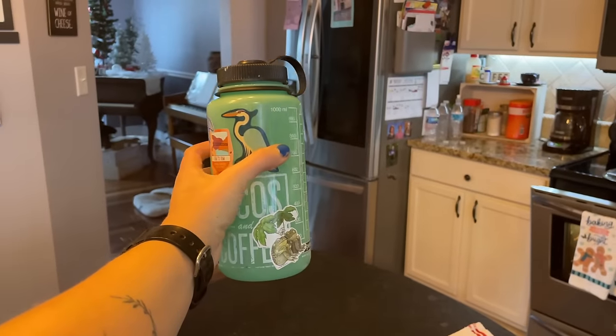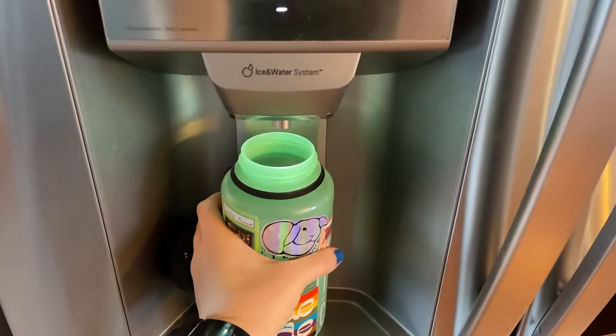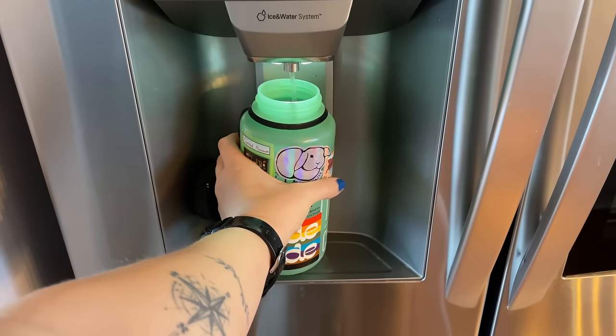A reusable water bottle is a classic zero waste swap. I still have my very first reusable water bottle that I ever bought, and I still use it to this day. If you get a high quality one, you can really make them last for a long, long time. A lot of people buy one before they even become truly zero waste because of how much money it can save. If just one person cuts out two plastic water bottles per day, that's 730 water bottles per person per year.